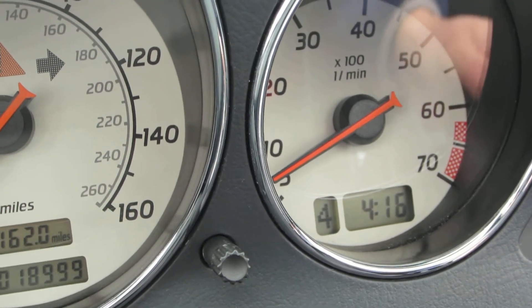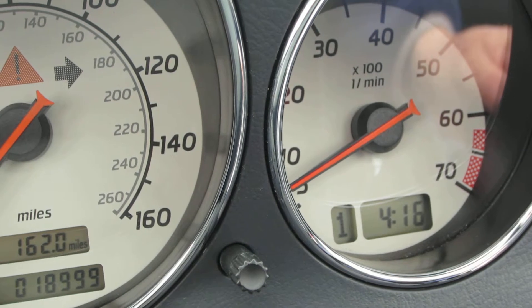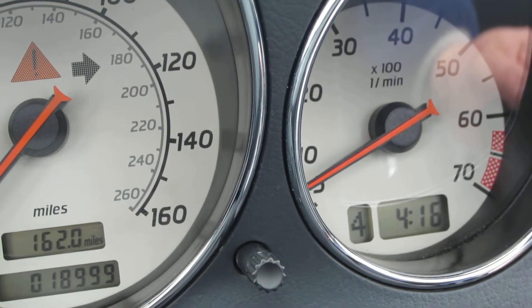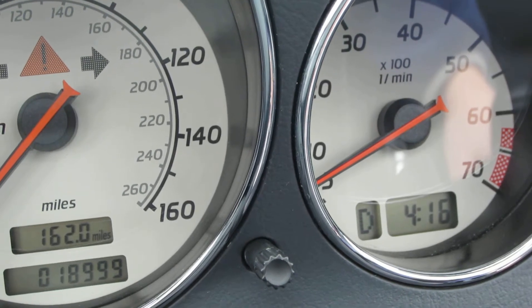This is a four speed, so you got your first gear, second gear, third gear, fourth gear — and you can just put it in drive.